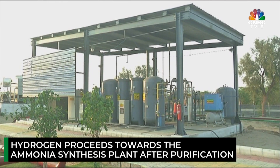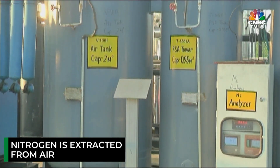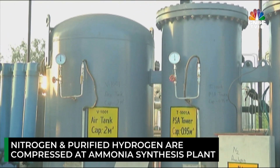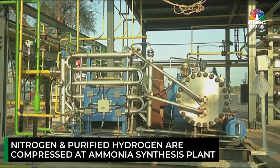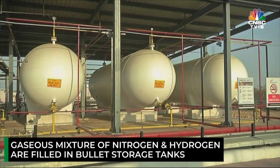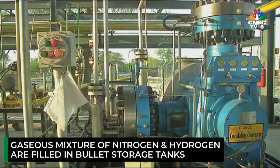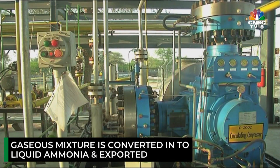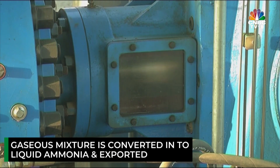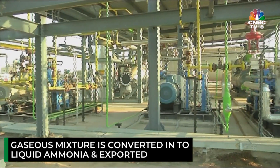Simultaneously, since hydrogen atoms don't exist on their own and are almost always bonded to another element, nitrogen is extracted from the air. The nitrogen and purified hydrogen are then compressed at the ammonia synthesis plant, and the gaseous mixture is filled into bullet storage tanks. After temperature and pressure adjustments, the mixture is converted into liquid ammonia and exported to companies and suppliers from sectors ranging from steel to fertilizers.